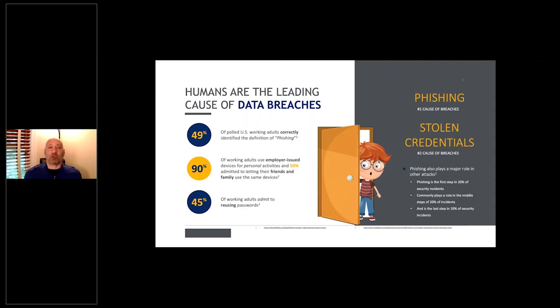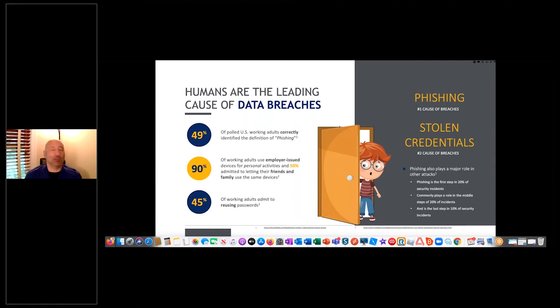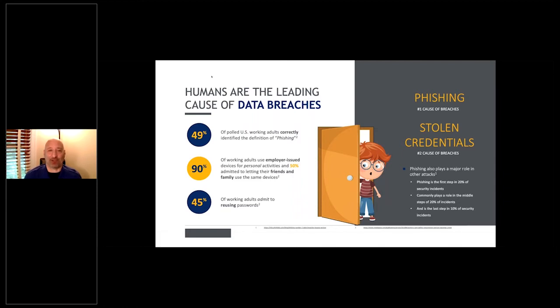45% of working adults admit to reusing passwords constantly. My wife works for the state and when I first visited her office, she had a Rolodex — alphabetized with the name of the account and the password for everything. Not just internet access, but Charles Schwab, banking accounts, credit card accounts. I told her she couldn't be married to me unless she handed me that Rolodex right then. I made her take it out of her office.